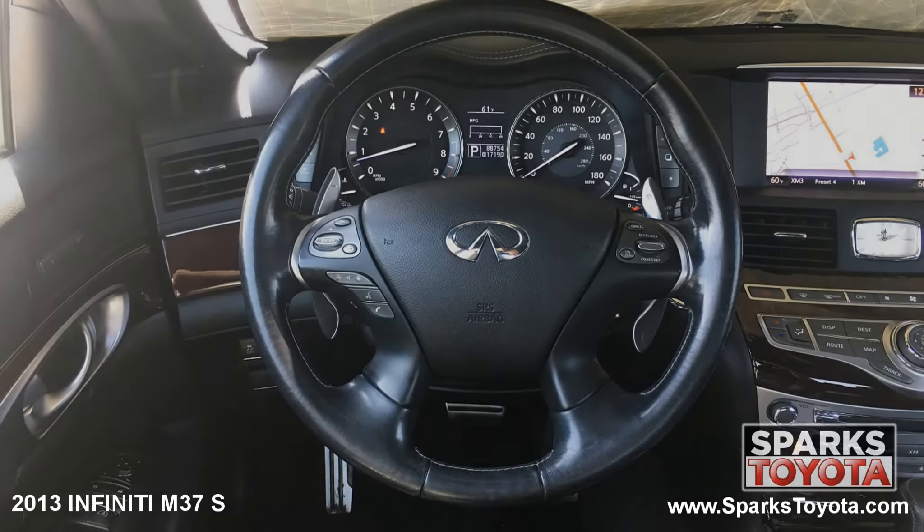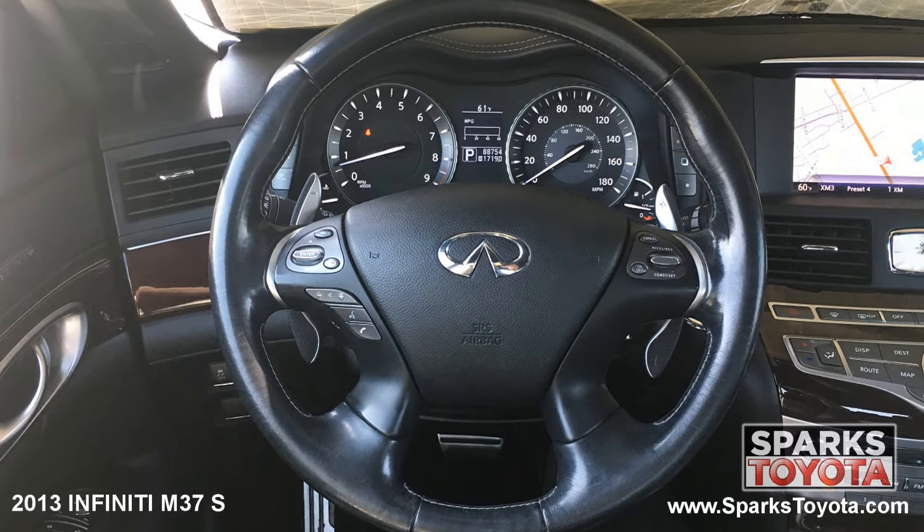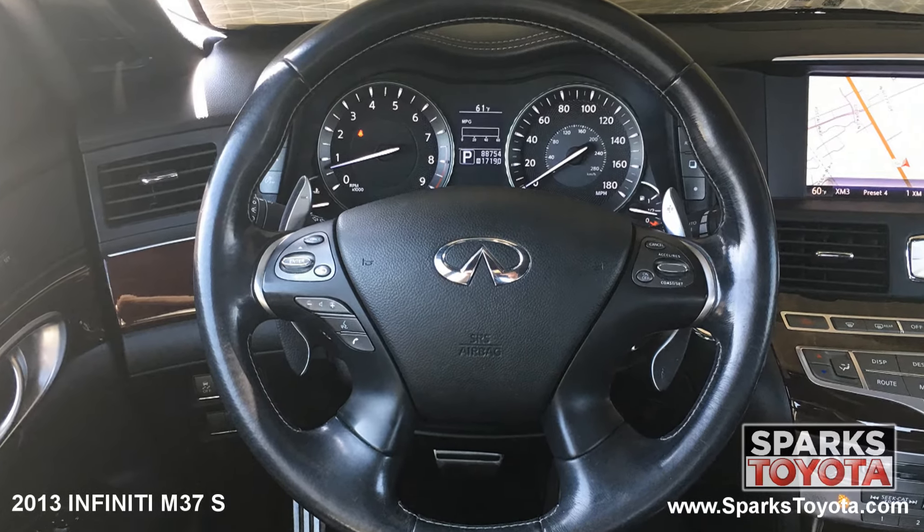This Infiniti has a very comfortable power tilting telescoping leather-wrapped steering wheel with memory and on-wheel controls for the cruise, audio, and Bluetooth features. It's also equipped with a very well-lit instrument cluster.